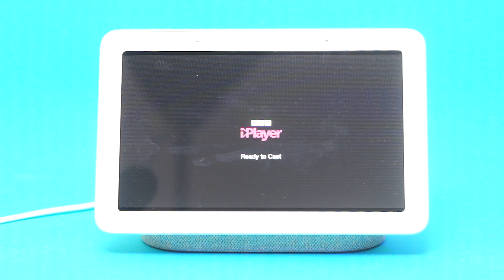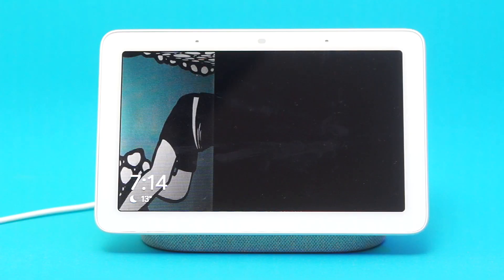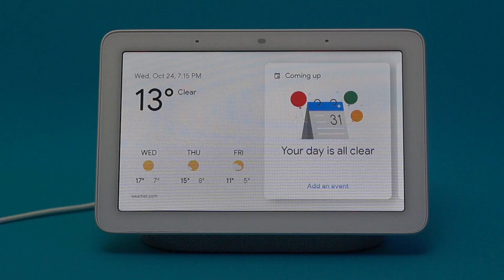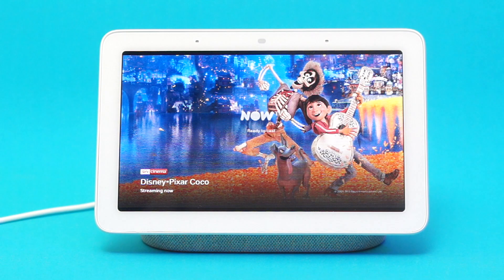I won't show you any of the videos from the apps because I don't want to get a copyright strike. The apps that I've found that work so far are BBC iPlayer, which allows me to watch live TV and on-demand content from the BBC. Now TV allows me to watch on-demand content such as new films and TV shows.